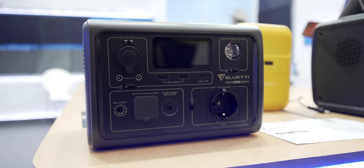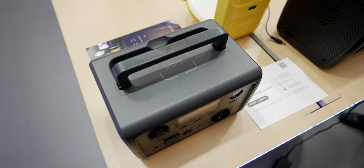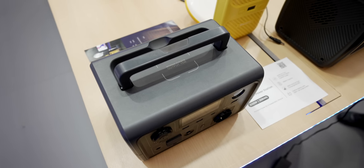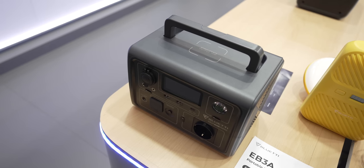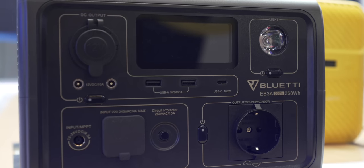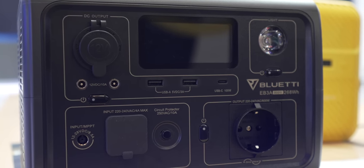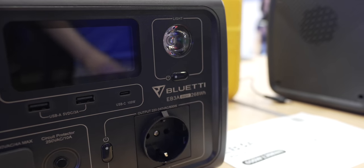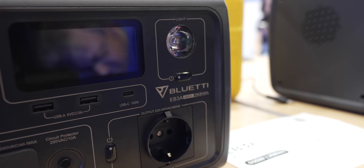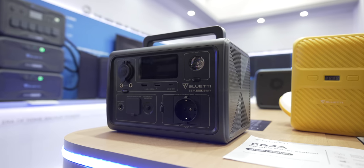I don't know why power banks and power stations are becoming so popular, but IFA was full of them, and we couldn't leave out one of our favorite picks from Bluetti. Their new EB3A power source is the most compact and capable that I got to see. We're talking 268 watt-hours with a crazy nine-port setup that includes two AC outlets, all the USB and USB-C ports you can think of, wireless charging on top, a lamp in case you need visibility, compatibility with solar panels, and it's portable at just 10 pounds. You can also quick charge it to 80% in just 40 minutes, and you'll understand why that $299 price tag is just too good.